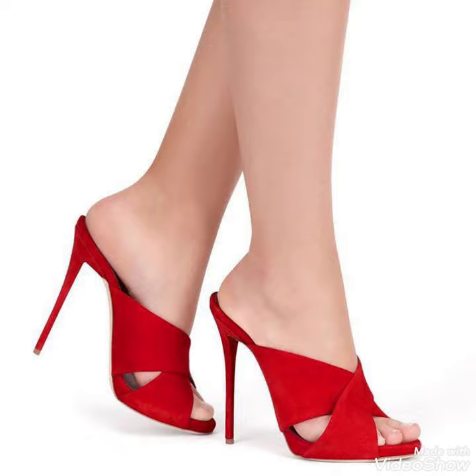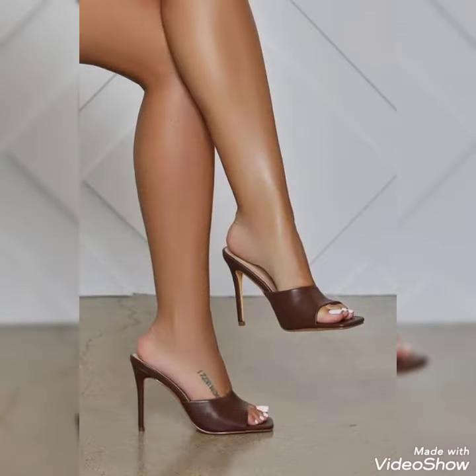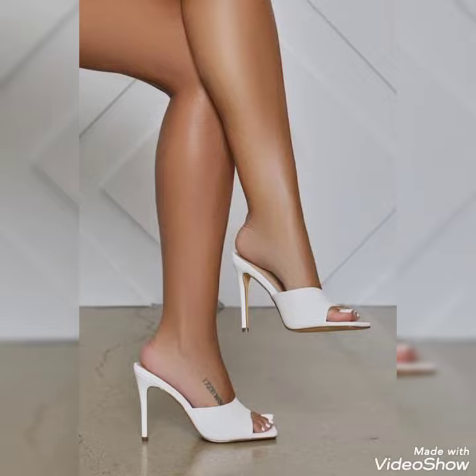Dear friends, by watching my video you'll get very amazing ideas. This is a very stylish collection of high heel mule sandals for those ladies who want to wear such kinds of shoes.